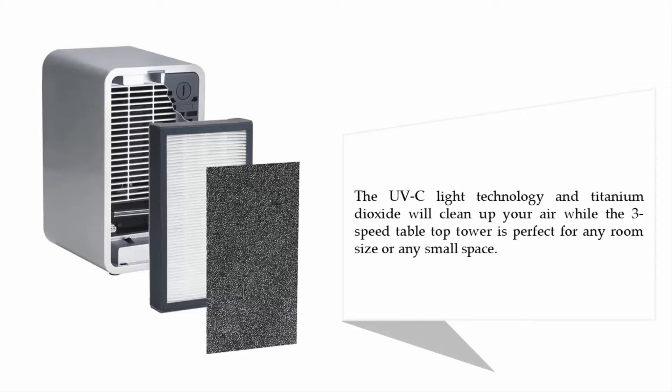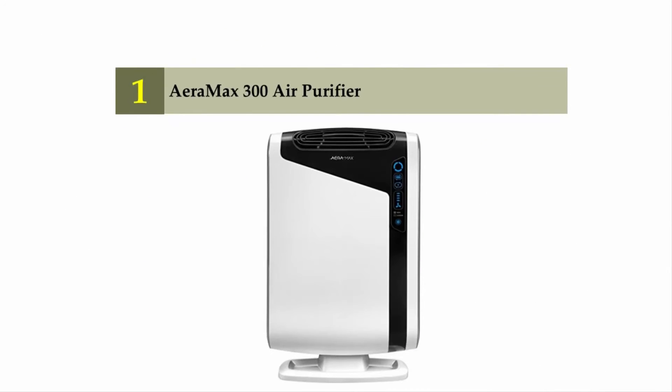The UV-C light technology and titanium dioxide will clean up your air, while the three-speed tabletop tower design is perfect for any room size or small space. Coming in at number one on our list: the Alen BreatheSmart 300 air purifier.